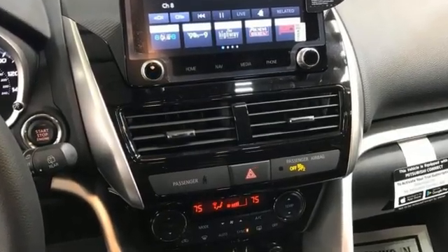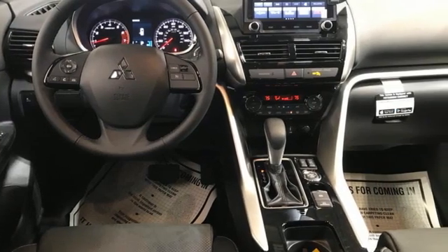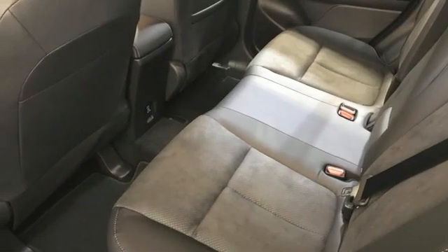Continuously variable automatic transmission. Dual zone climate control. Integrated navigation system with voice activation. Auto dimming rear view mirror. Front heated bucket seats. Doors and push button start proximity key.